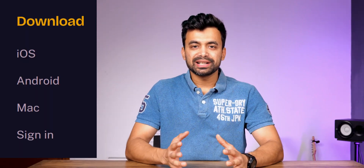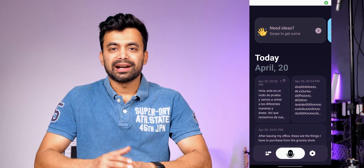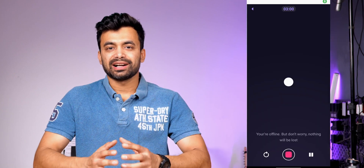It's available for Android, iOS, Mac, and web, and all the features are available on all the devices. When we open Letterly, the first thing that stands out is its simplicity. Right at the start, there's a big record button. Let's do a test recording and see how it works.